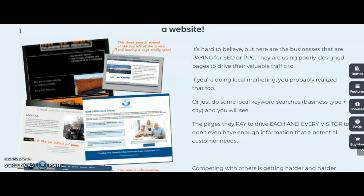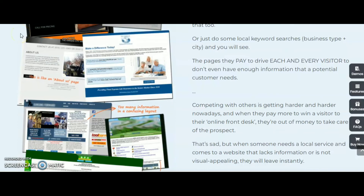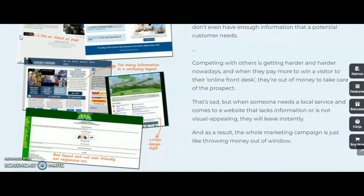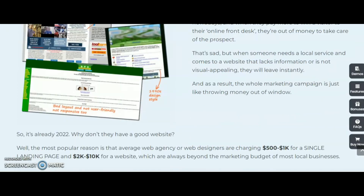The pages they pay to drive each and every visitor to don't even have enough information that a potential customer needs. Competing with others is getting harder and harder nowadays, and when you pay more to win a visitor to your online front desk, they are out of money to take care of the prospect. When someone needs a local service and comes to a website that lacks information or isn't visually appealing, they will leave instantly. As a result, the whole marketing campaign is just like throwing money out the window. So you must have a website, and you can get an easily designed website through Web Agency Fortune — it's ready for 2022.